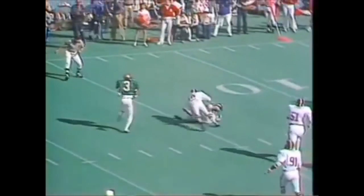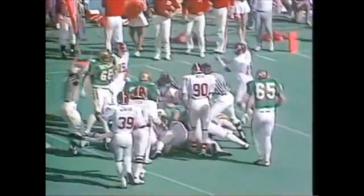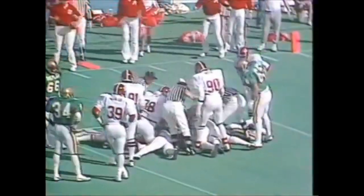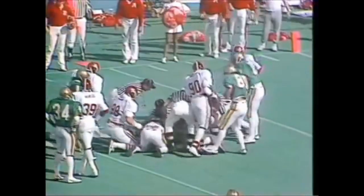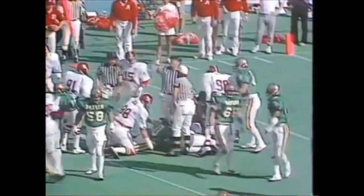Pitch to Gentry. Abercrombie throws a block for him. And the ball is fumbled. Scramble is on at the 8-yard line. Alabama players think they recovered. They'll get the official signal in a moment. And they did — Alabama got the ball.